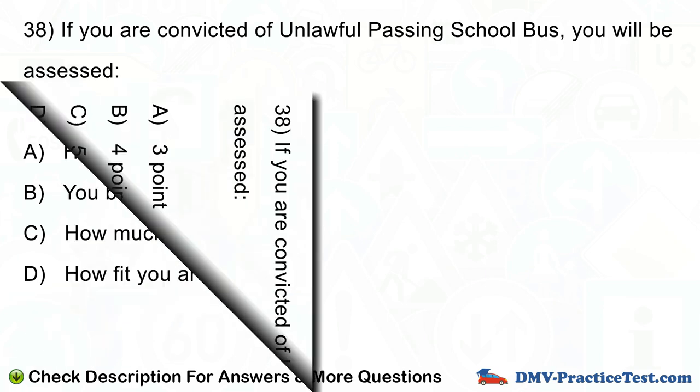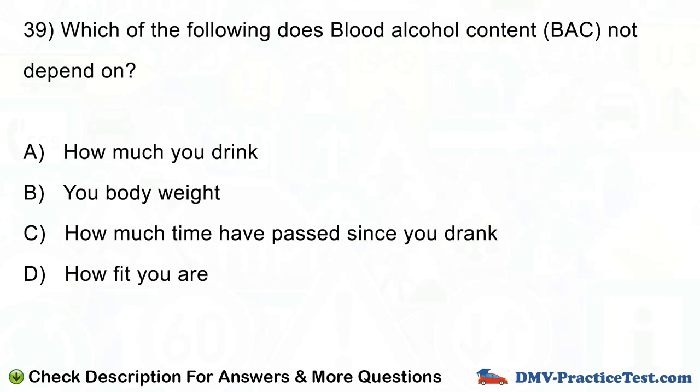Question number 39. Which of the following does blood alcohol content not depend on? A. How much you drink. B. Your body weight. C. How much time has passed since you drank. D. How fit you are.